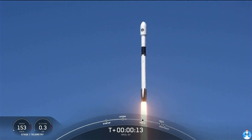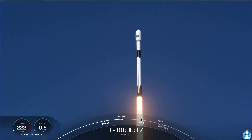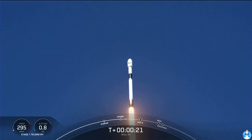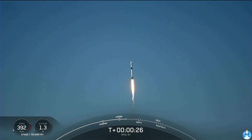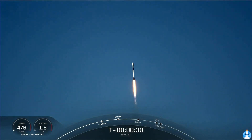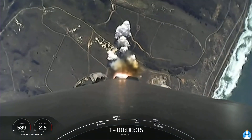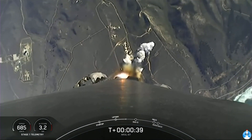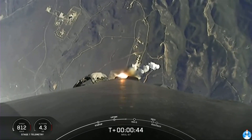Vehicle pitching downrange. Nominal first stage chamber pressures. We're now T-plus 40 seconds into the NROL-87 mission.